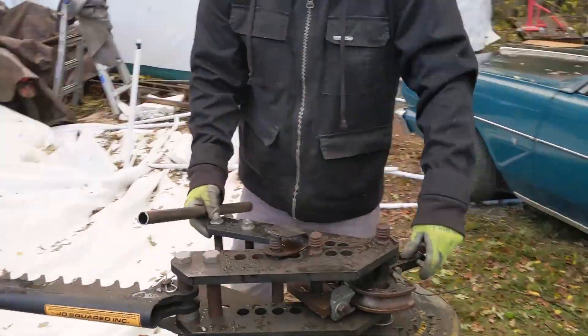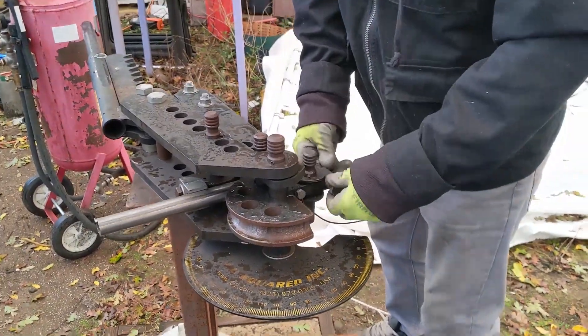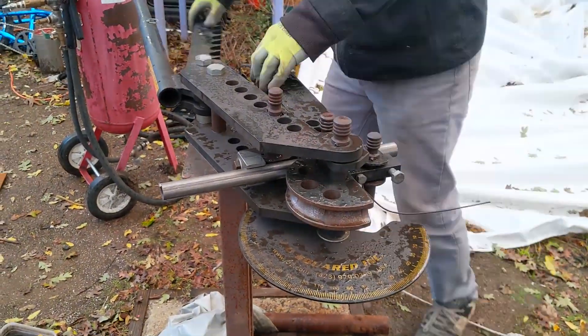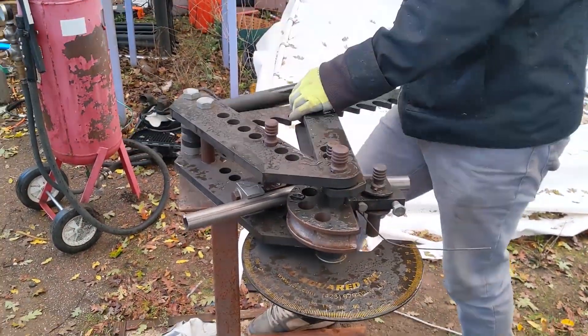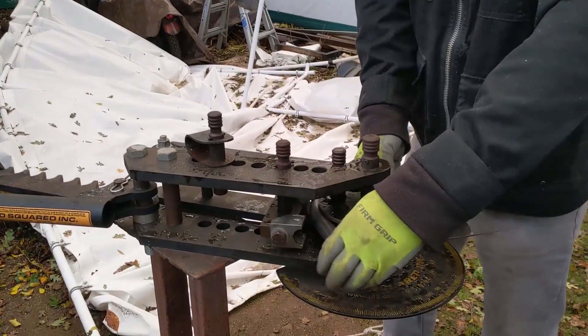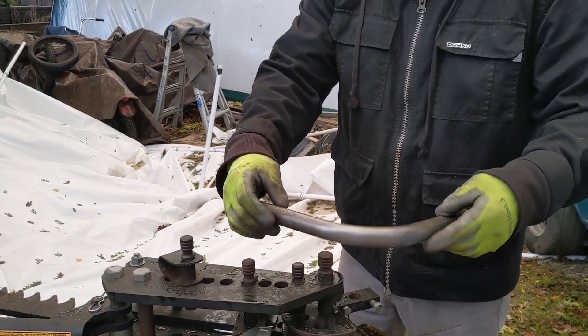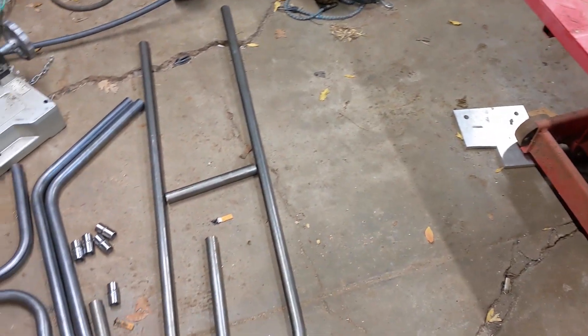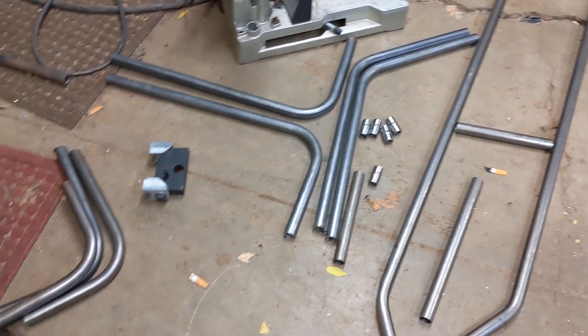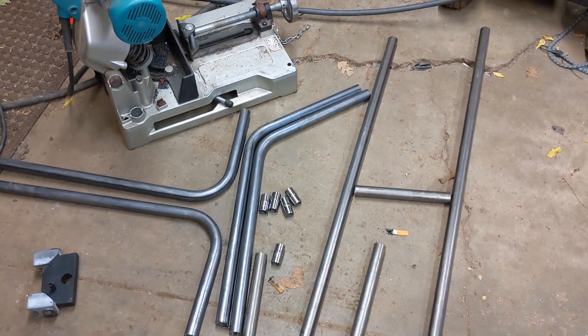A lot of these batteries you can get through companies like Thunderstruck or EV West, but if you know the right people you can actually go straight to the source and get it for free. Most times they're looking to recycle them in a responsible way — typically by sending them back into the maker space. They're usually at about 80% capacity, but for a mini bike and stuff like that it really doesn't matter. It doesn't affect the performance too much, especially when you're not putting a huge load on it.